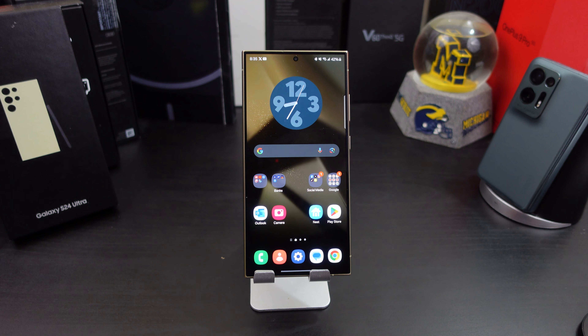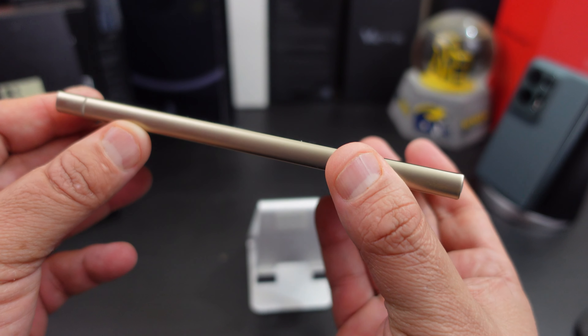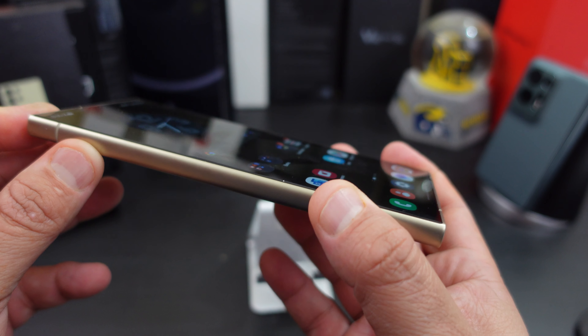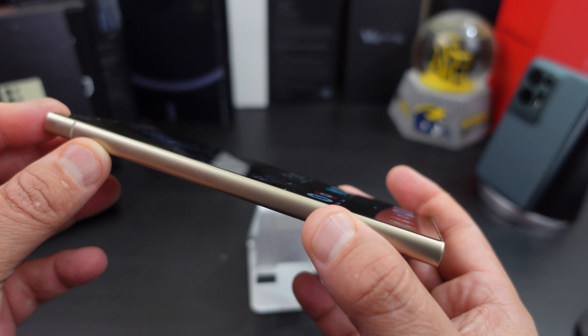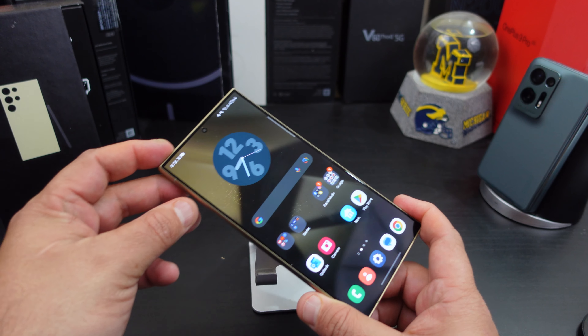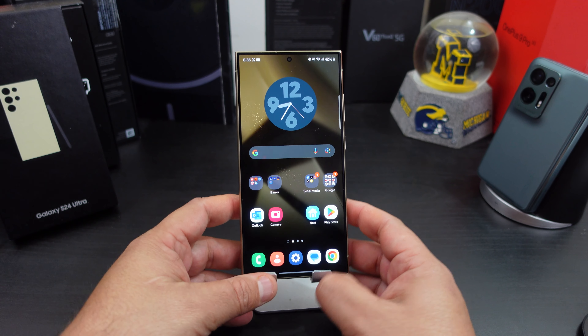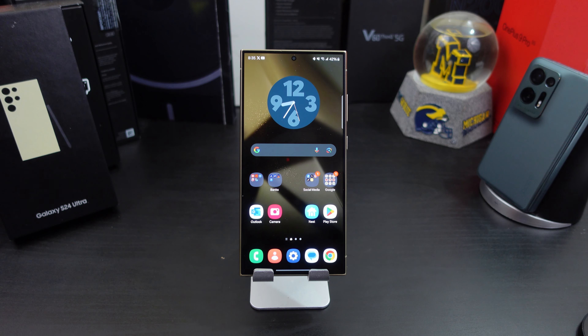Samsung is known for their displays and I love the flat panel. That takes away all the accidental touches, gives you more real estate, and you can use multiple different types of screen protectors. The flat panel was probably one of the biggest things — they've definitely improved on that display.